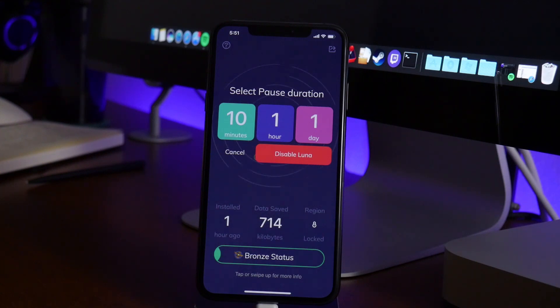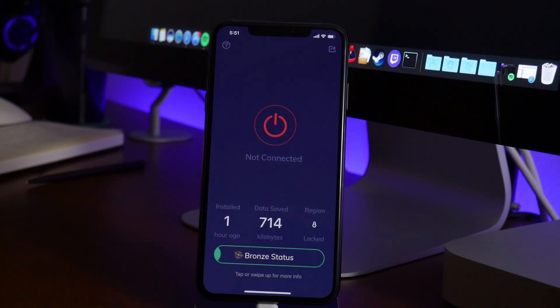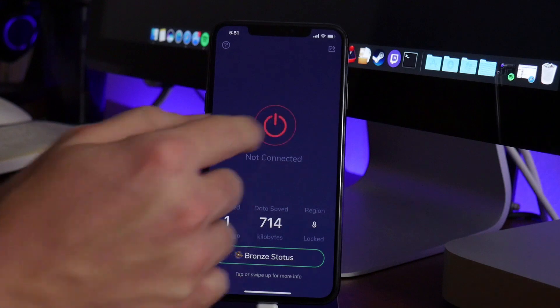I really like the way it looks. Connecting and disconnecting is super easy — just click the button there. We do have a 'select pause duration' option where you can pause it for a set amount of time. We can just disable it here, and as you can see it's not connected. I like the user interface and there are no ads — it's a great looking app.